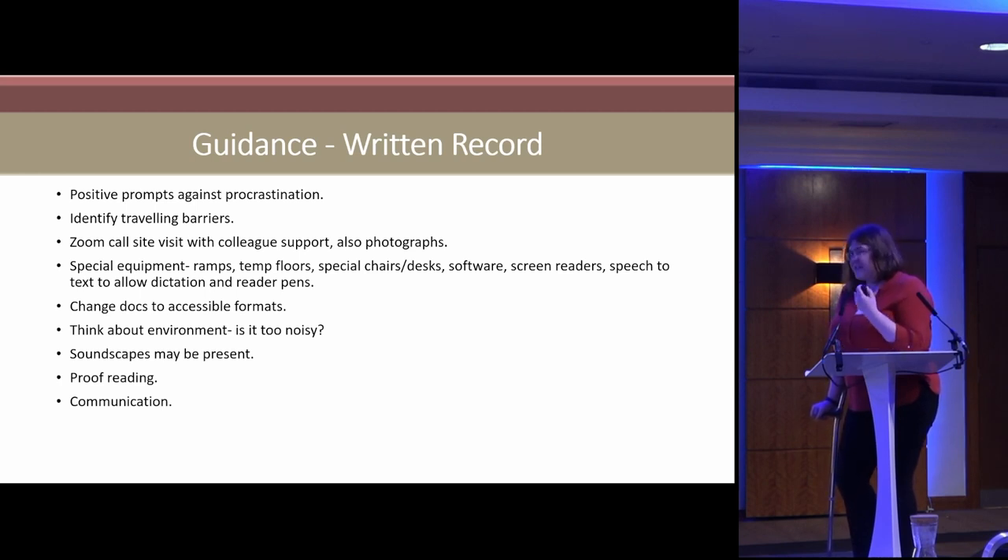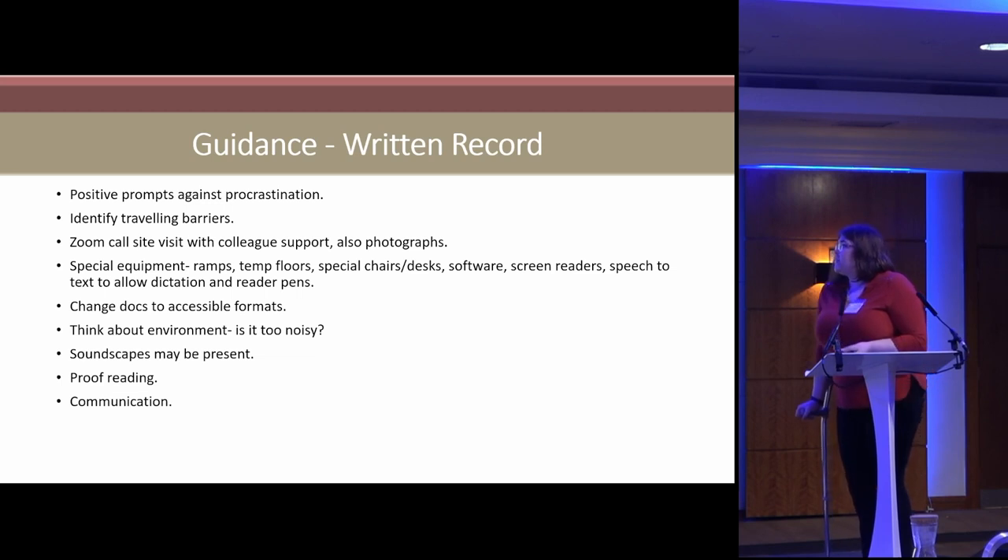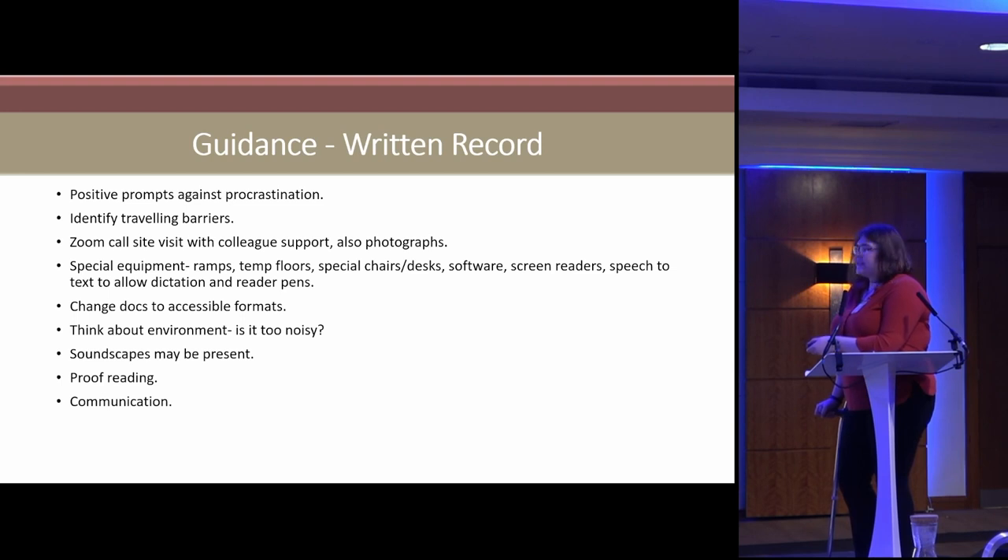You need prompts to protect against procrastination — if someone is getting too hyperfocused on a specific thing, a colleague needs to feel confident saying 'that's done as far as we need it; let's move on.' Identify traveling barriers, especially with physical conditions. You can do site visits via Zoom or FaceTime, or have a colleague go out and take photographs to support the survey that way. There's also specialized equipment such as ramps and other assistive technologies.